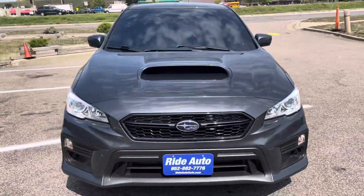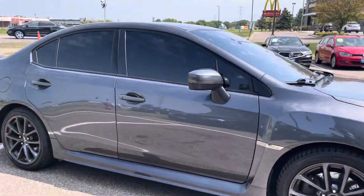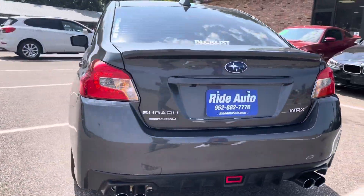Hello and welcome to Ride Auto. Pleased to have you with us. Today we have a 2021 Subaru WRX. This has got the all-wheel drive, the 2.0 liter turbocharged attached to a six-speed manual — bone stock vehicle.